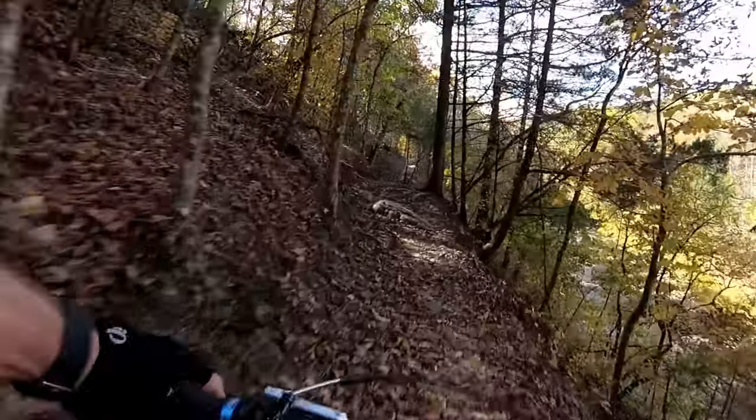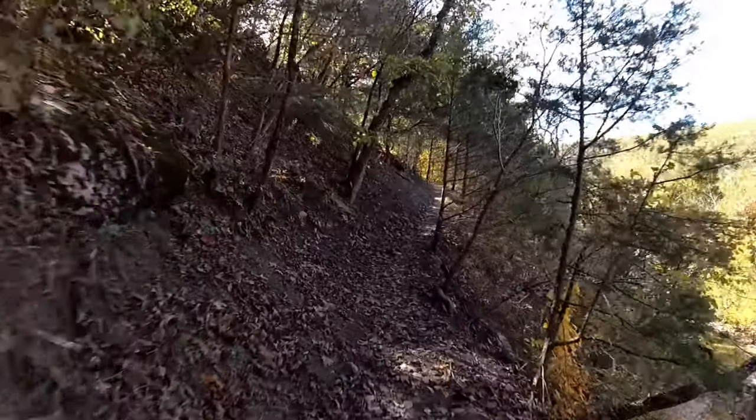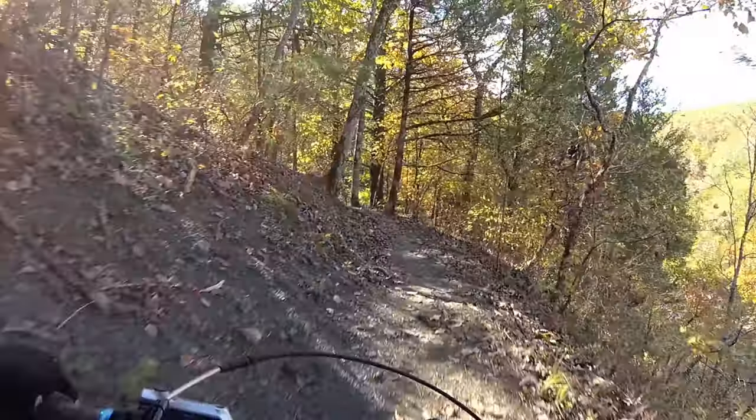Hey guys, I'm going to do another review on Fossil Flats trail there at Devils Den State Park. It's been a few years since I've ridden out there, so let's do this.